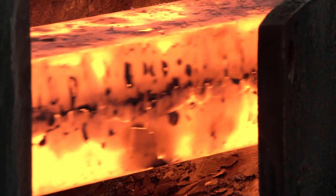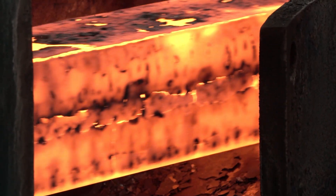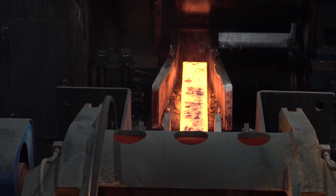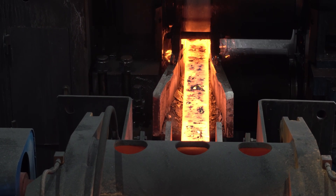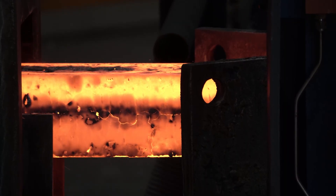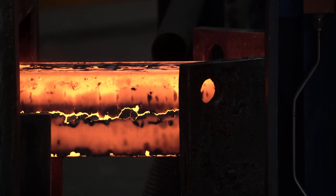One of the issues in reheating furnaces is scale formation, which depends on the charge permanence time in the furnace chamber. At high oxygen content and temperature, the only way to reduce scale formation is decreasing the oxygen where scales start to appear.